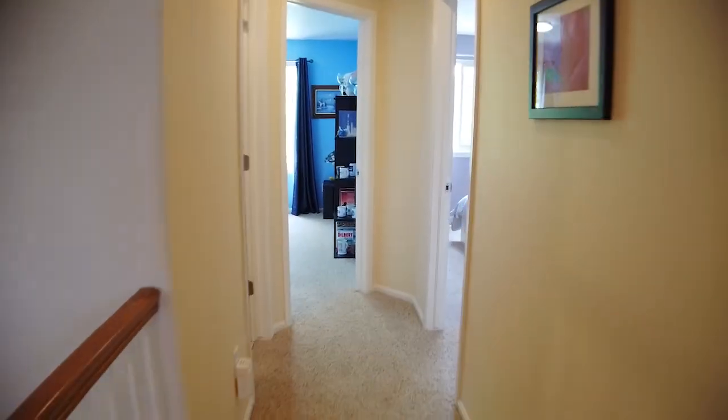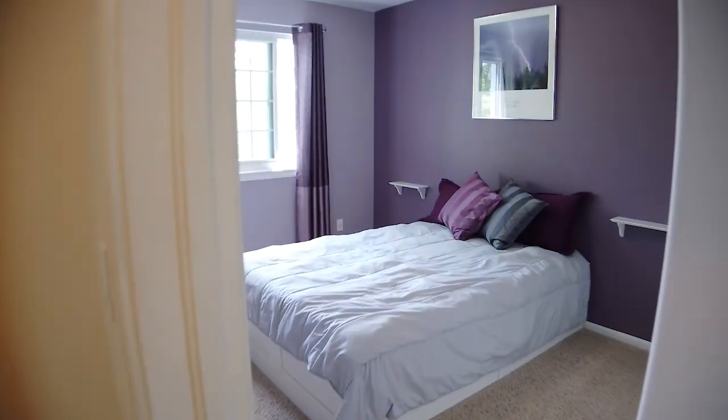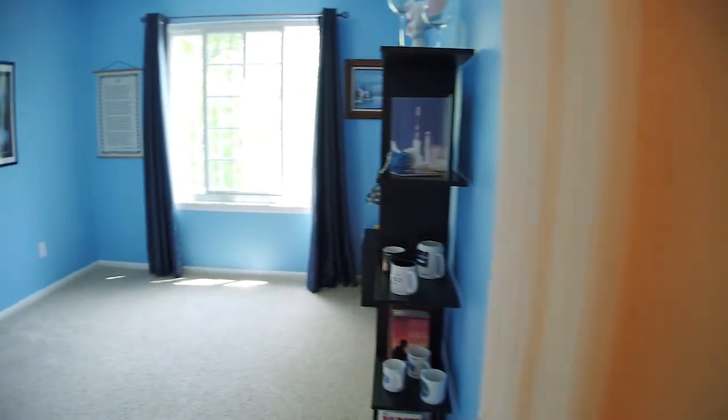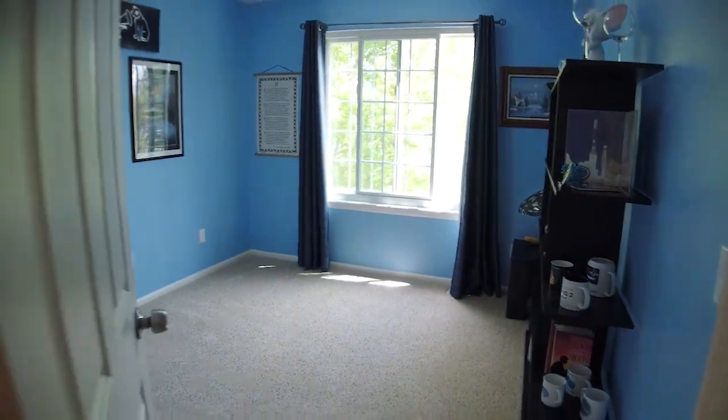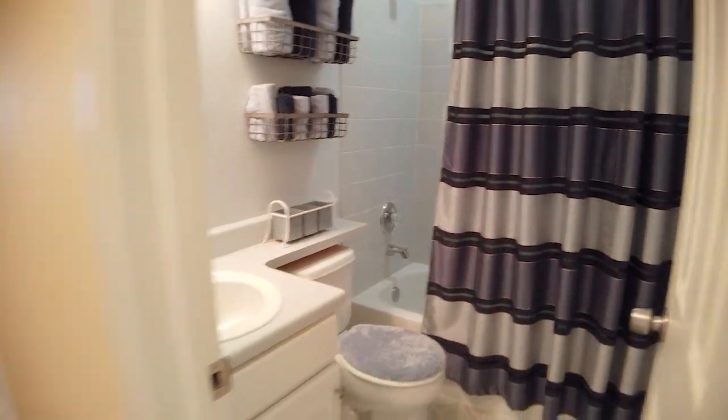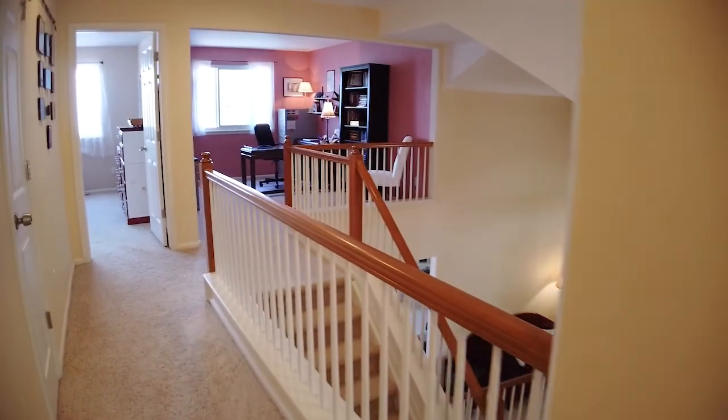Down the open hall from the master suite are the other bedrooms. The high-end, 96% efficient HVAC system was installed in 2016. Each room is a mirror of the other with new windows and closet. The full bathroom is conveniently located right outside the rooms.